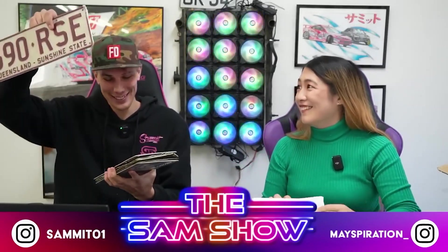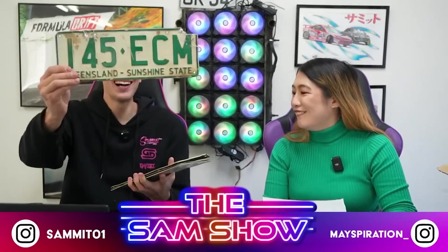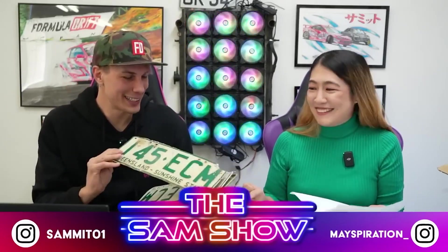I had one of these back in the day. Look — oh my god, this is such an old one. Wow. Oh, it even came with dirt from Australia.